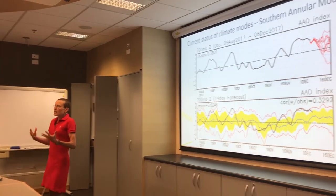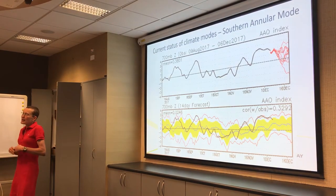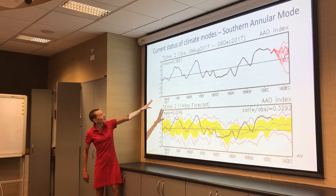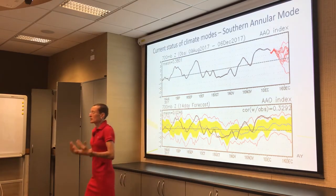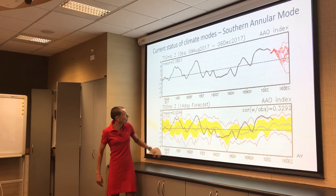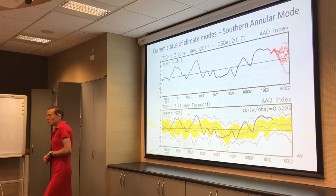Then there's the Southern Annular Mode, which tends to shift the westerly wind belt — it can shift it north or south over New Zealand. When it's positive, it's shifted south and we tend to get more anticyclones. That's been the case. In later November and December you can see it's quite positive — we've just had this anticyclone the whole time. The red lines are the forecast and the 14-day forecast is tending to keep it positive, so there's no indication we're going to get a shift to a more westerly wind regime.